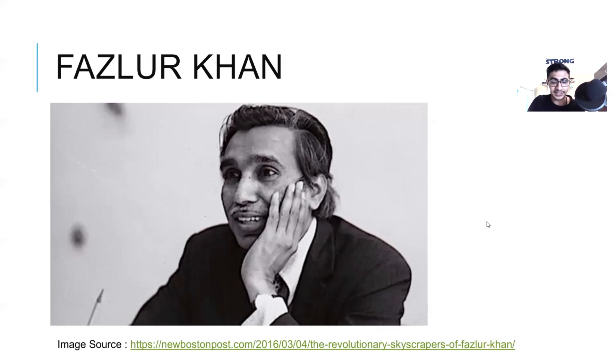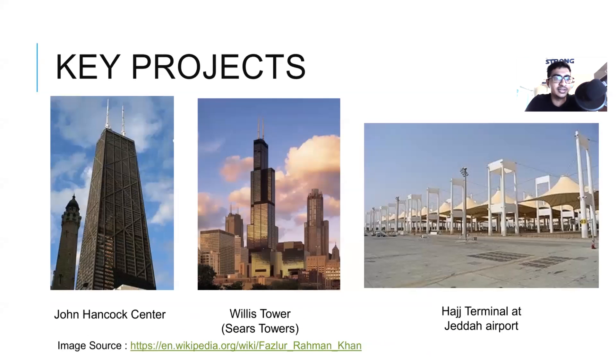First up is Fazlur Khan. Three of my favorite projects designed by Khan are John Hancock Center, Willis Tower, and Hutch Terminal at Jada Airport. It is important to note that at John Hancock Center it was quite challenging to construct the nodes of the truss system, and also because of the truss it hampered the view of the occupants.